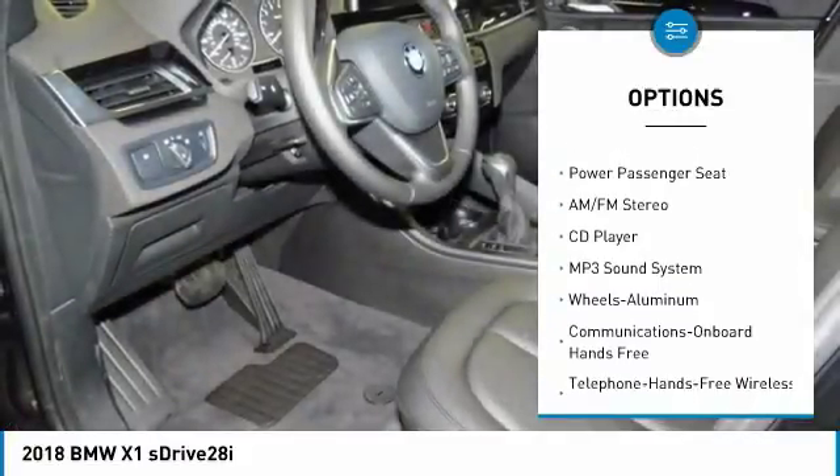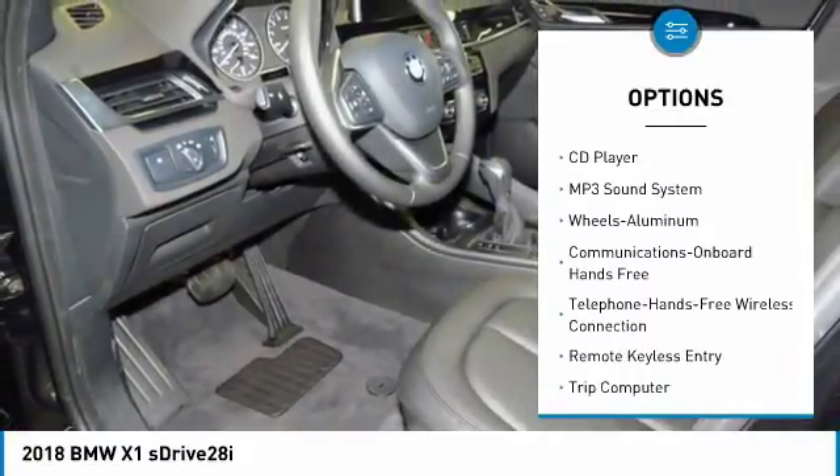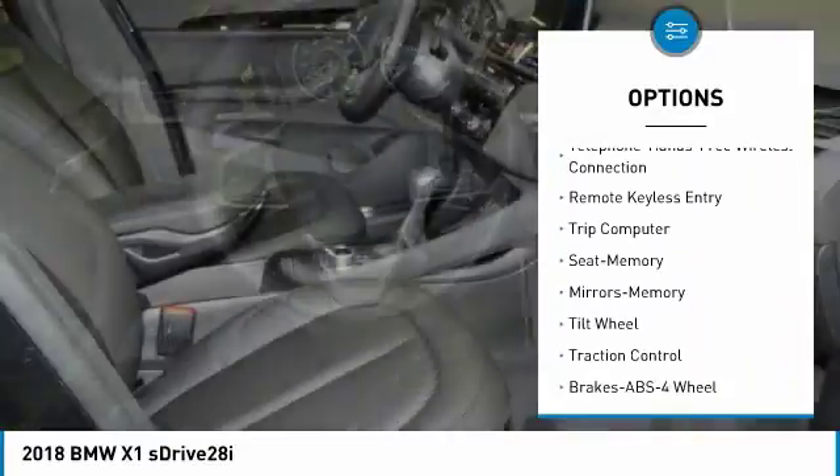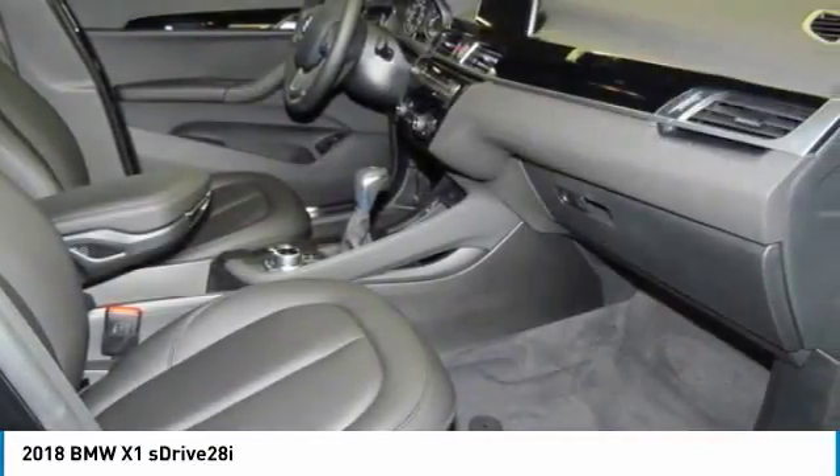Power passenger seat. Traction control. Anti-lock braking system. Bluetooth wireless data link for hands-free phone. Air conditioning. Power steering. Cruise control.